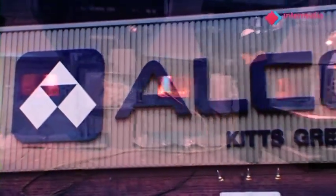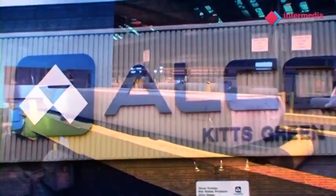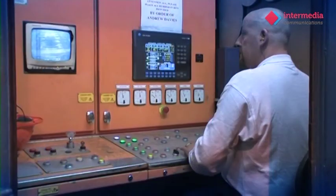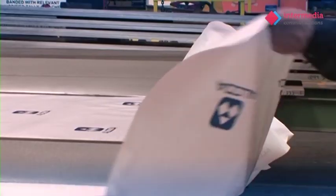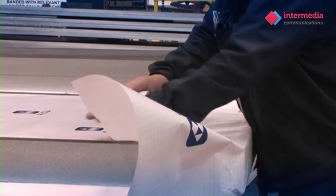Alcoa has an aluminium processing facility on a 33-acre site with 1 million square feet under roof, located at Kitts Green, Birmingham in the West Midlands. This is where the processing of aluminium ingot into quality aluminium plate for customers located all around the world takes place.